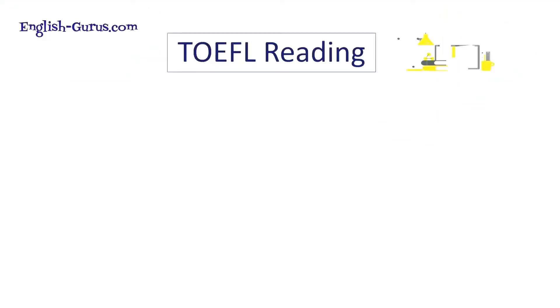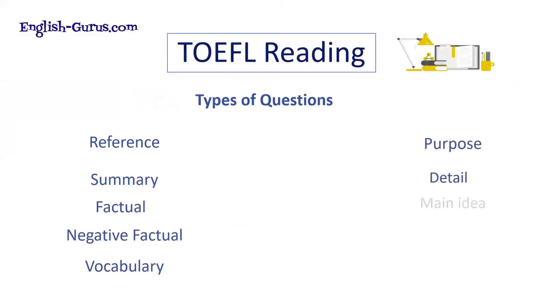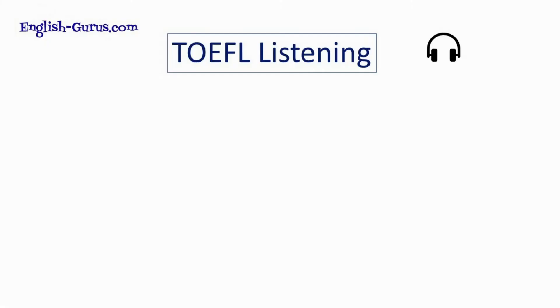Let's look at those question types for TOEFL reading. They include: reference, summary, factual, negative factual, vocabulary, purpose, detail, main idea, inference, and insert a sentence.